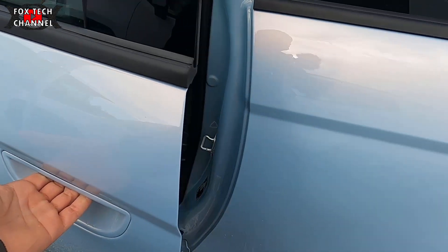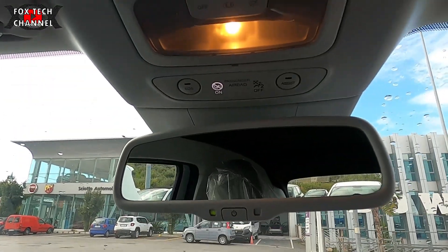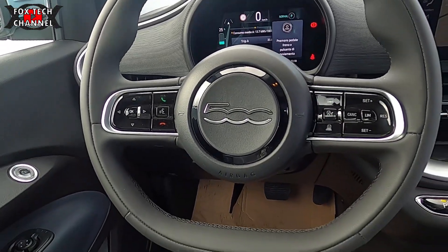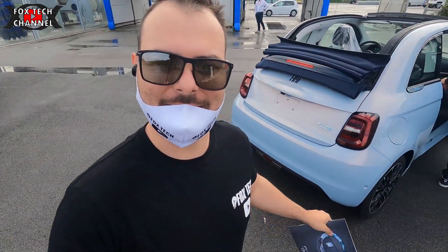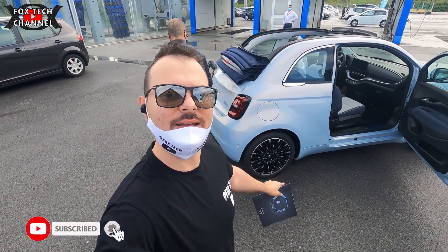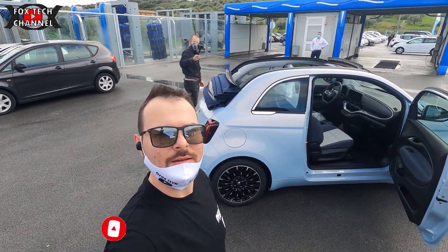Motore elettrico da 86 kilowatt, 118 cavalli. 0-100 in circa 9 secondi. Per quanto riguarda le dimensioni, è poco più grande della sorella a motore endotermico. Cerchi in lega da 17. Cappottina apribile tramite il tasto sul tetto della vettura.